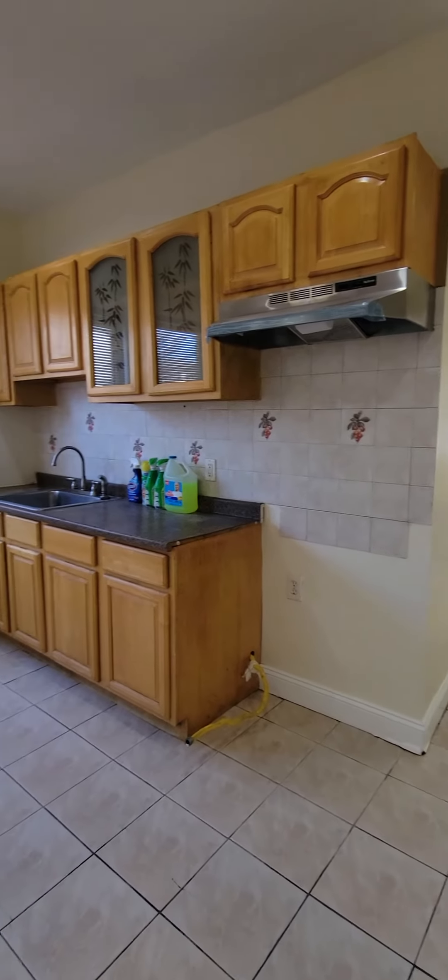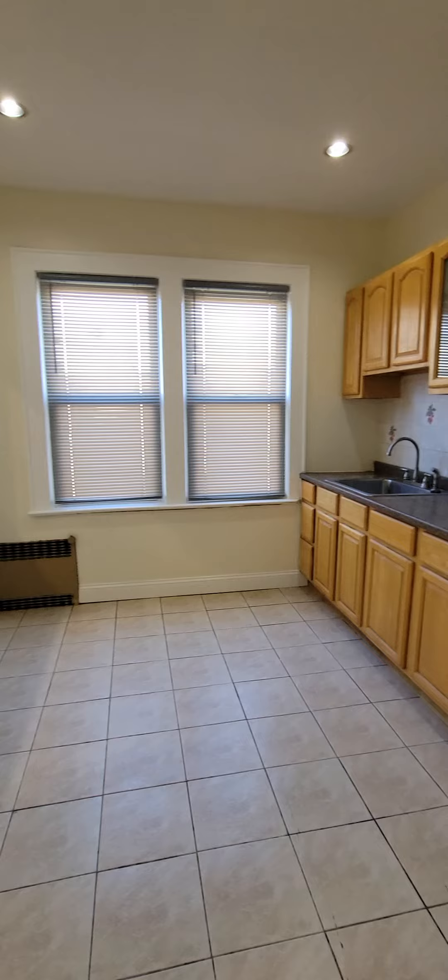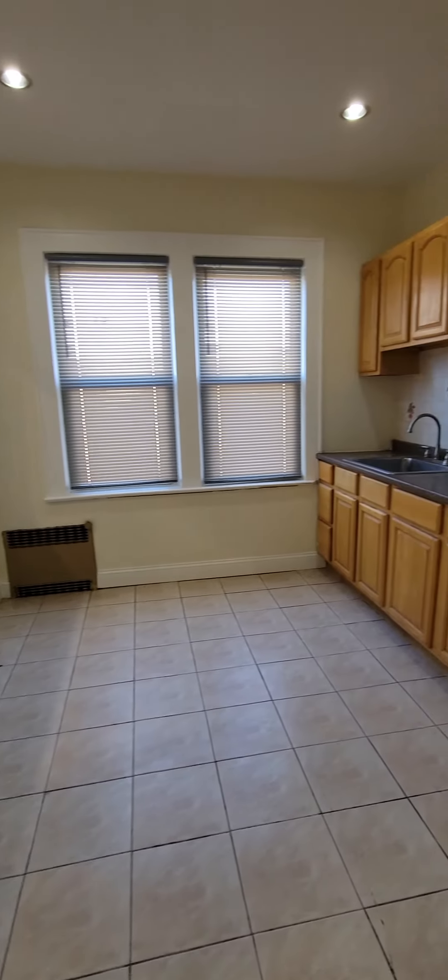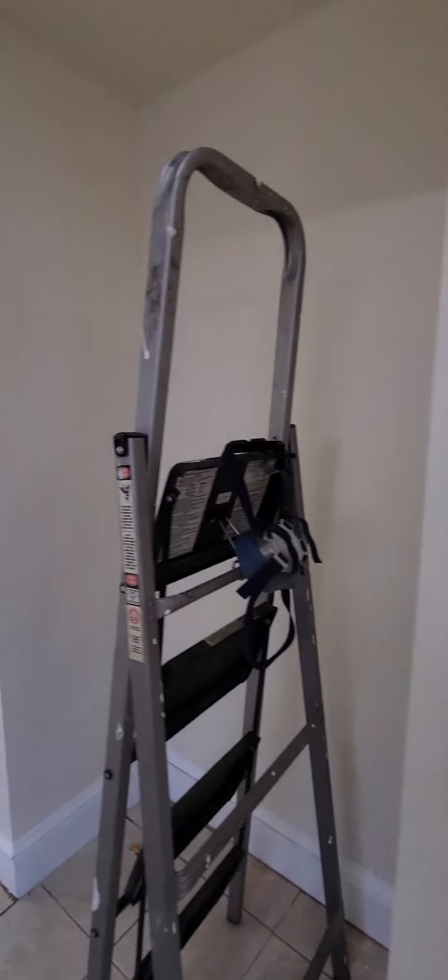A new stove will be placed inside here. The only thing you will need to bring is your own refrigerator. As you can see, it's being cleaned, nicely and freshly painted. You've got a really great pantry space over here. This little alcove is perfect for a refrigerator, and then there is a coat closet here.